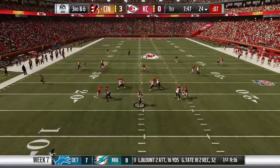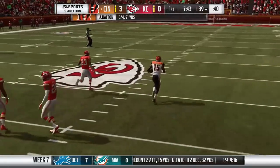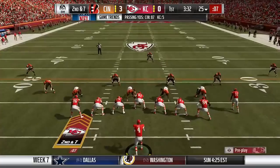Chiefs go 3-and-out again, and on 3-and-6, Andy Dalton finds a diving John Ross for a pickup of 15 and a first down. But on 3-and-13, backside pressure from Justin Houston results in an Andy Dalton sack and a Bengals punt.